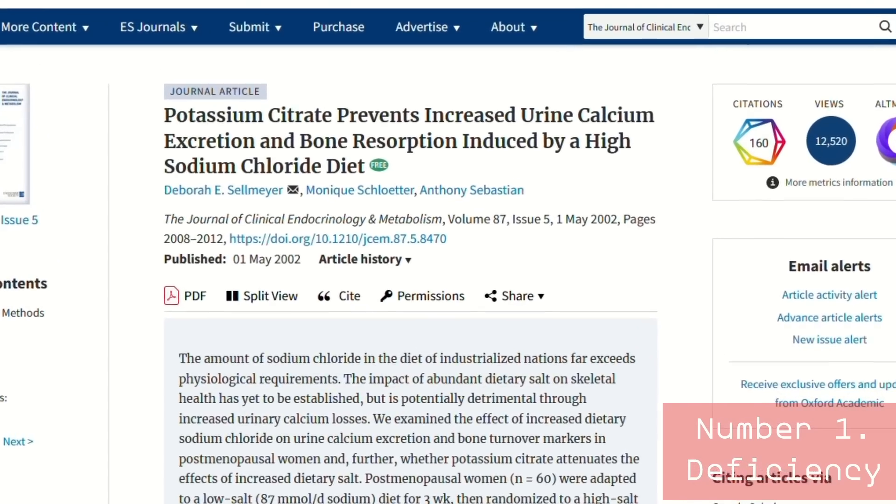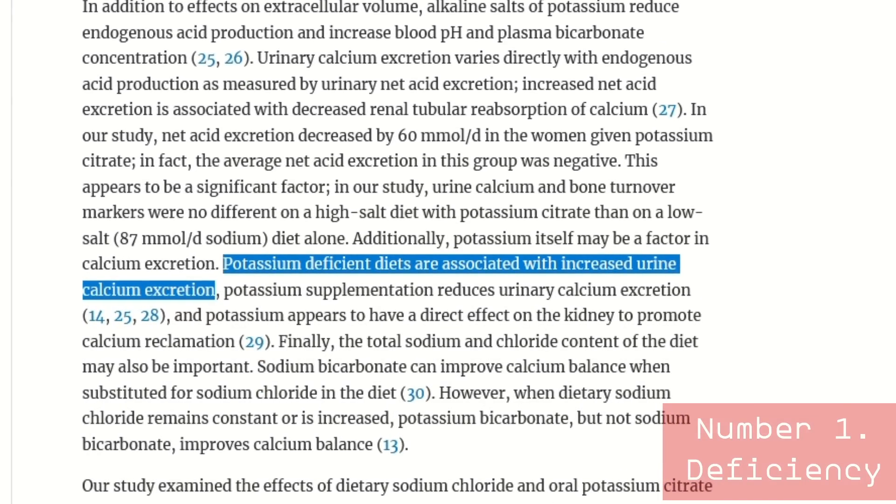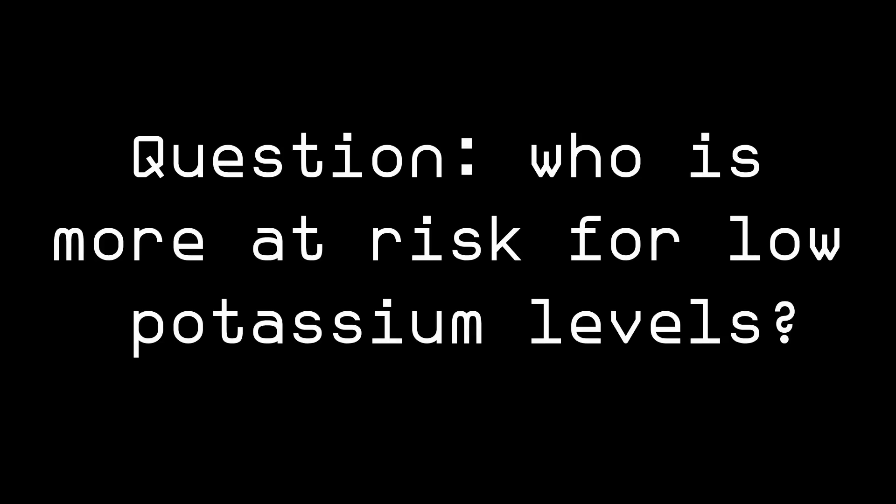Having too-low potassium levels is linked to kidney damage and a faster progression of kidney disease. Low potassium levels can worsen high blood pressure and decrease the effectiveness of anti-hypertensive medications. Low potassium levels are also linked to increased urine calcium excretion, which can cause kidney stones or direct damage to the glomeruli inside the kidneys. So make sure that if you are limiting your potassium intake, you know very well what you are doing and why. We know today that having too-low potassium levels is just as common in CKD as having too-high levels. Who is more at risk for low potassium levels?